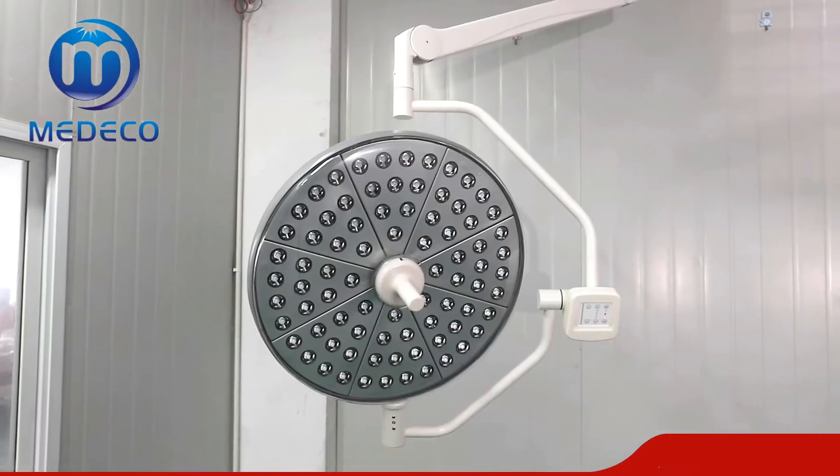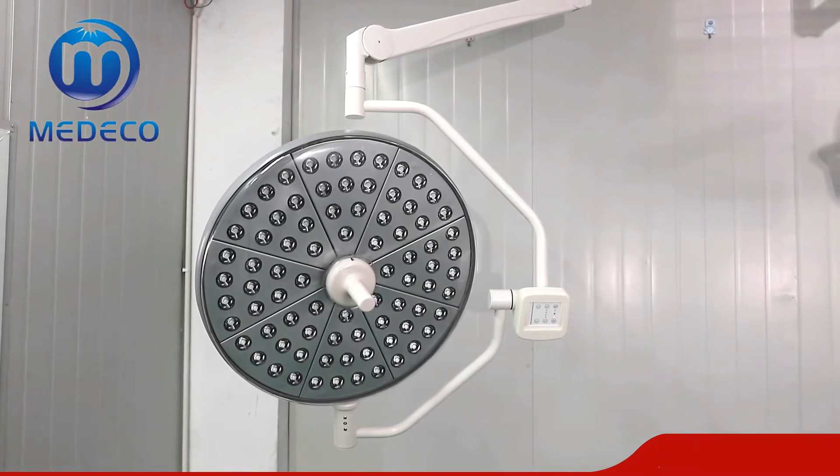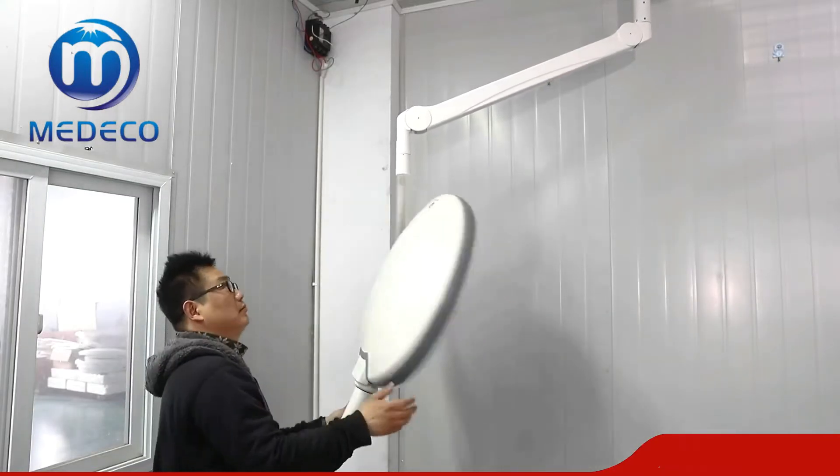The German square arm system can support unlimited angle rotation of the surgical lamp arm.